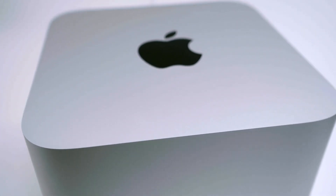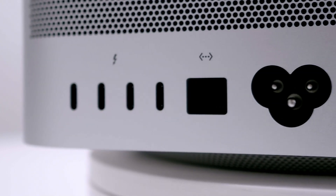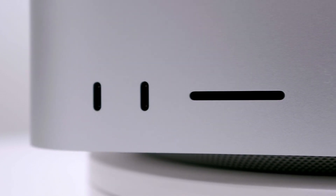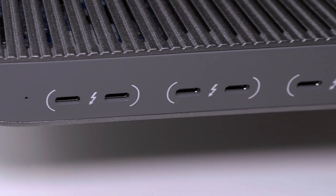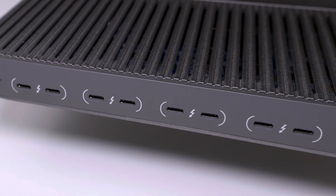The Mac Studio from Apple is a powerhouse of computing and expansion capability for your workflow. The M1 Max model comes with four full-speed Thunderbolt ports on the back, and the M1 Ultra adds two Thunderbolt ports to the front. With eight Thunderbolt ports for breakthrough NVMe multi-pathing and daisy-chaining, ProData from Iodine is the perfect companion for Mac Studio.